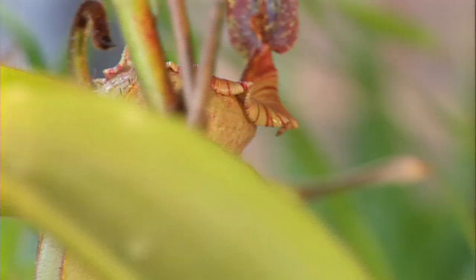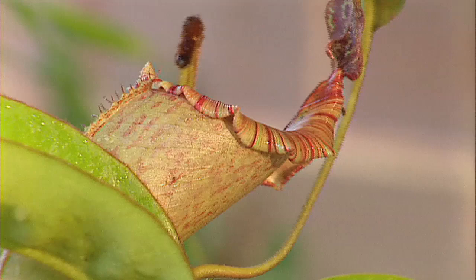And what about fertiliser? Why bother? They catch all their own food. That's the idea of it because they grow in areas which are pretty low in nutrients.